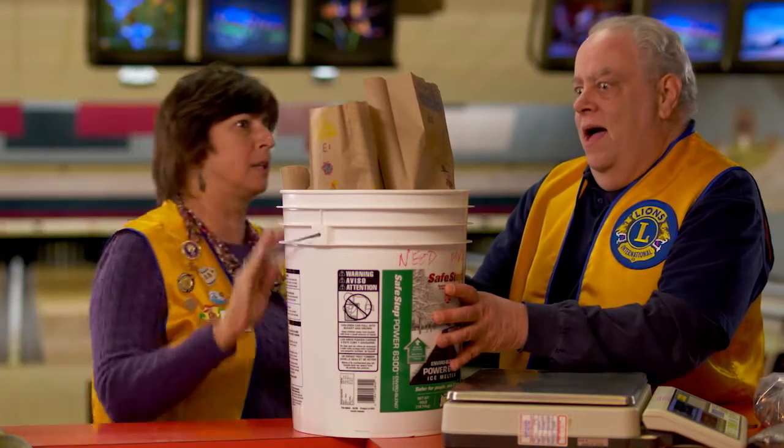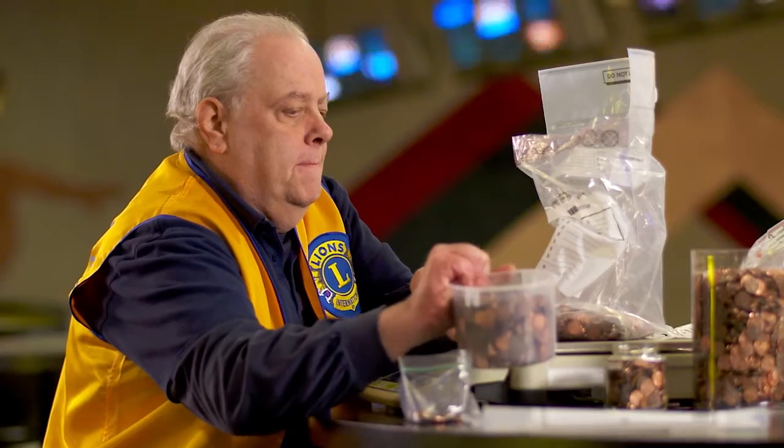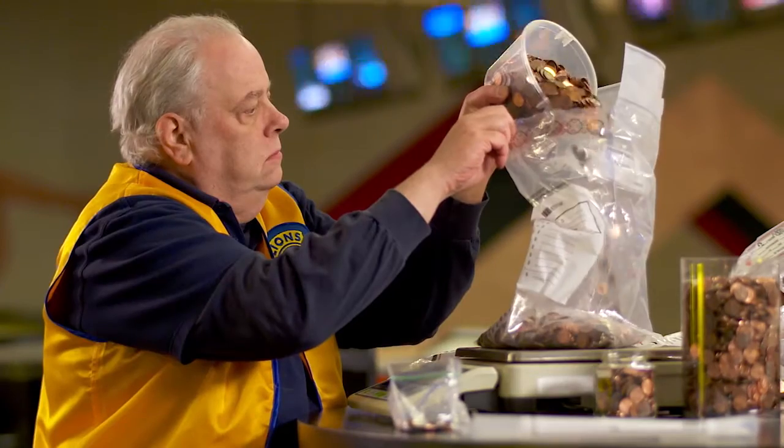I looked at some of the people in the Lions Club and said, what if we actually pull this off? Because I wasn't sure. What are we going to do with them? We have a million pennies — almost 6,000 pounds. You can't just throw them in the trunk and go up to the drive-through at the bank. Who's going to carry these things, count these things, and where the heck would we store them?